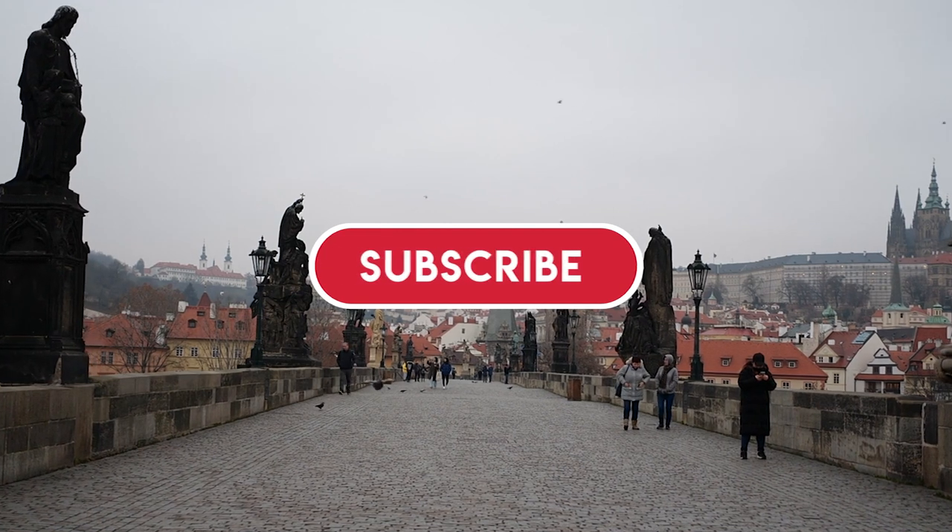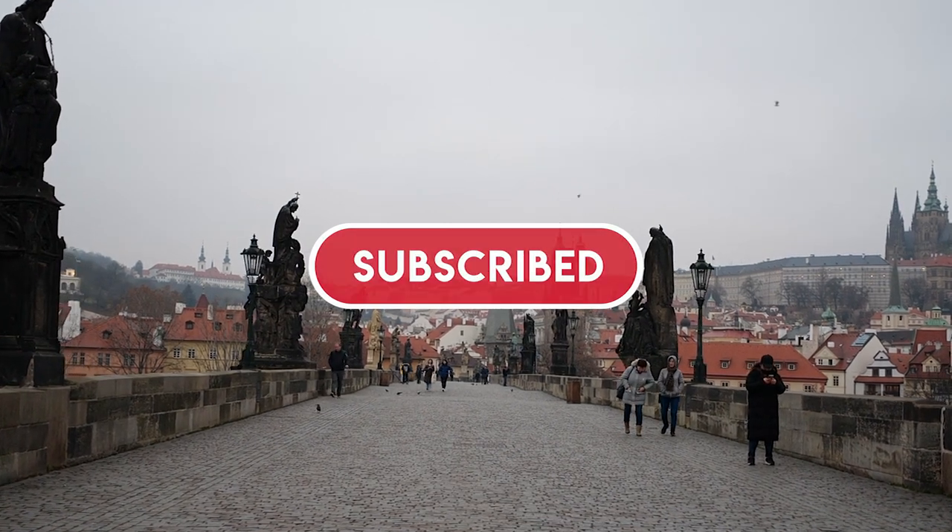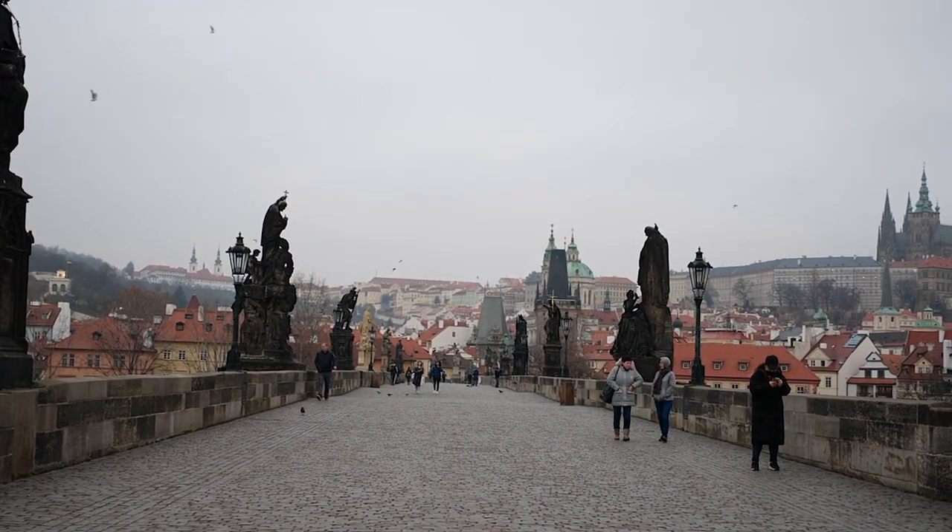Are you a fan of our channel? Be sure to subscribe to Around the World and ring the bell to be notified about our latest videos.